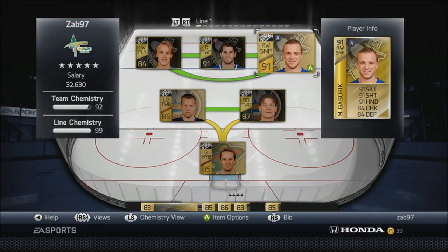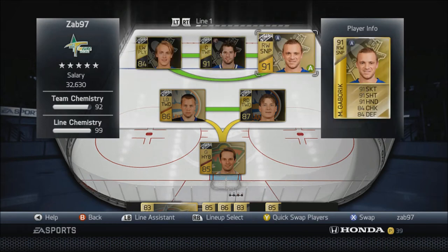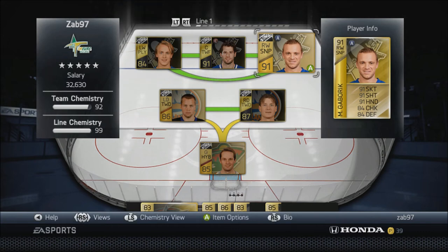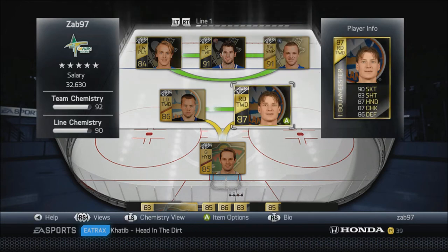Now my first line - Marian Gaborik on the first line right wing, alternate or assistant captain, just fantastic. 91 for skating, 91 for his shot, 91 for hands, 84 for checking and defense with the assistant captain boost. This is just such a fast line - Gaborik with 91 for skating, Kessler at 92, and Haglin with 89. Gaborik's speed is actually like a 93 or 94 - it's absolutely ridiculous.